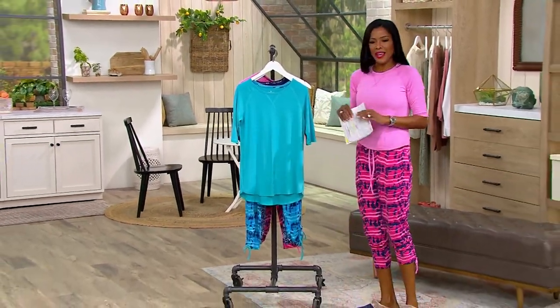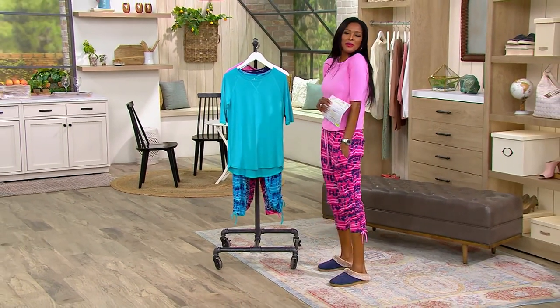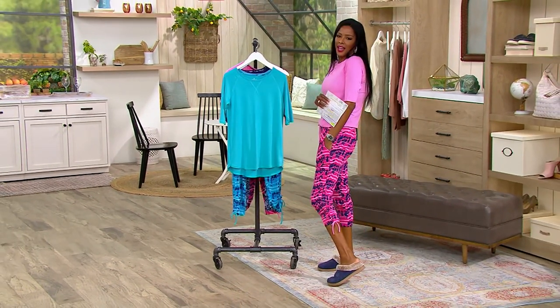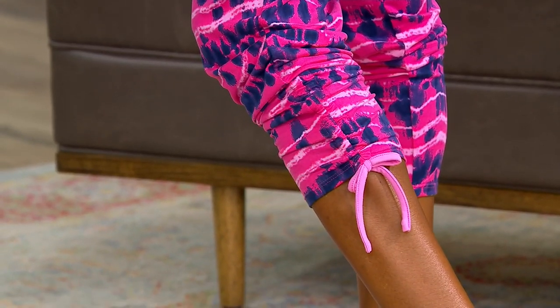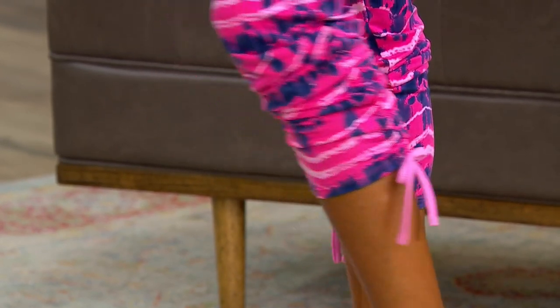Do you like my little pants set? It's so cute, right? Do you know what I love most about it? This. I don't know what it is about that tie, Carrie, but the tie — it's just too much. It's so cute. It takes me away. Yeah, it's just so cute.